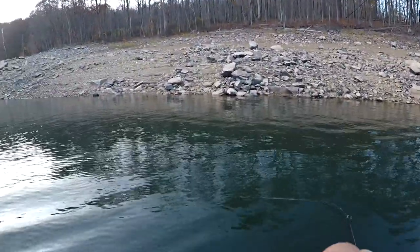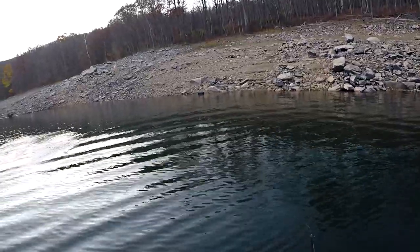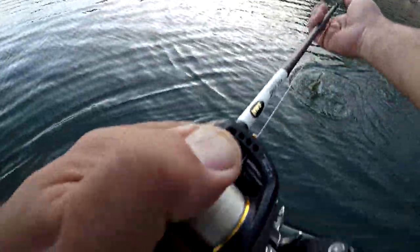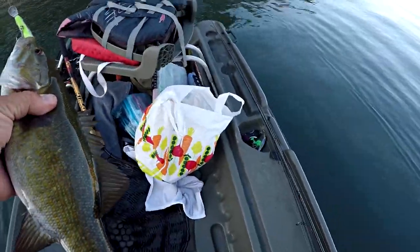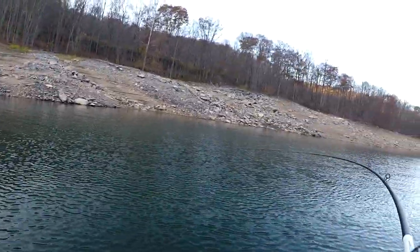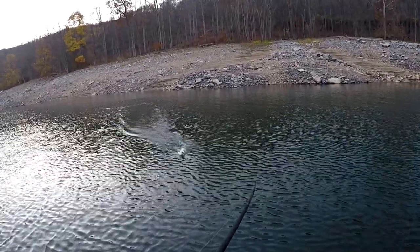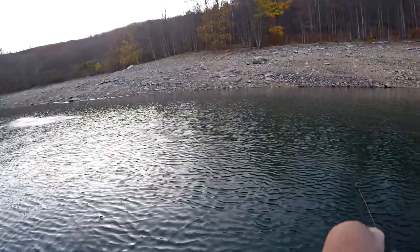There we go — back to back cast guys. This one looks like it might have a little more to him, at least the way he's splashing. Another nice one — a largemouth, surprise surprise. Handful of those today, that's pretty cool. Keeps things interesting. Another one — pulling back hard. Unreal. Seriously, absolutely insane. I'm averaging a fish every three to six minutes.